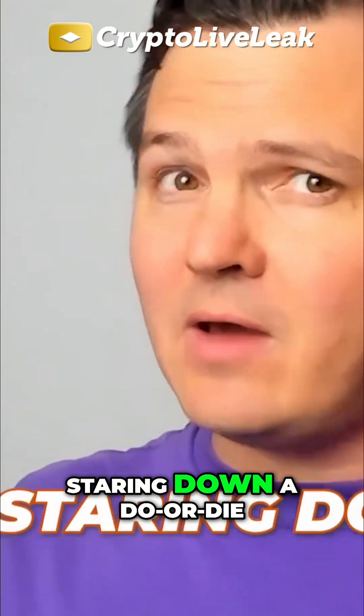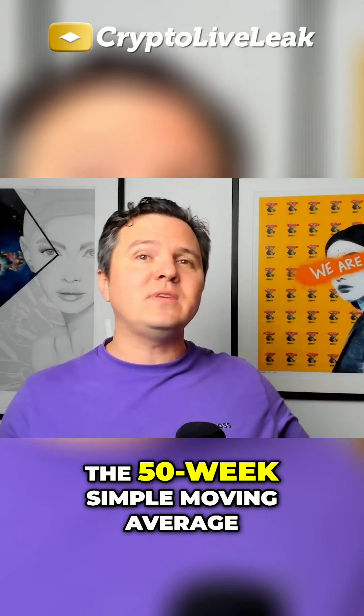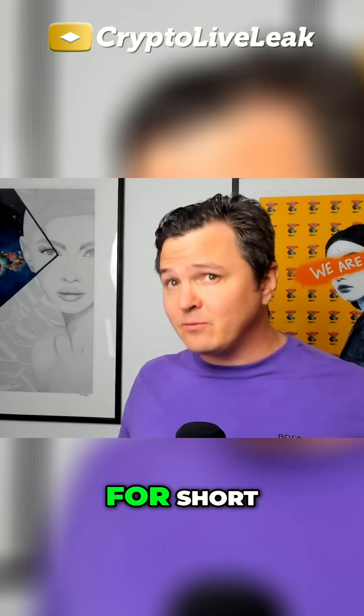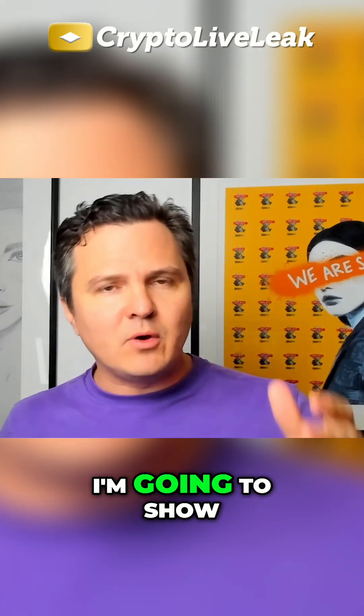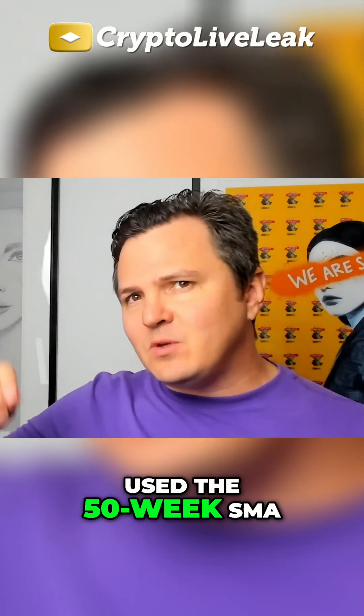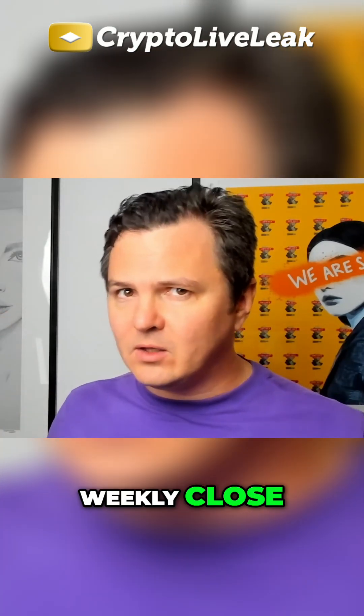Bitcoin right now is staring down a do-or-die barrier that could flip the market at the end of the week. It's none other than the 50-week simple moving average, or the 50-week SMA for short. I'm going to show you how Bitcoin has reacted historically in bull markets when it's either used the 50-week SMA as support or fallen below it for a weekly close.